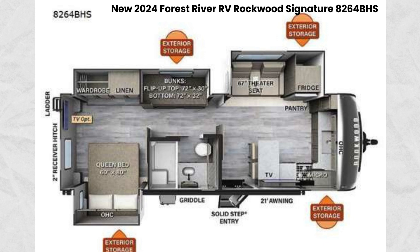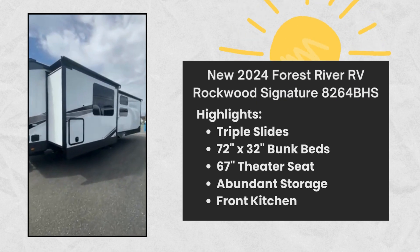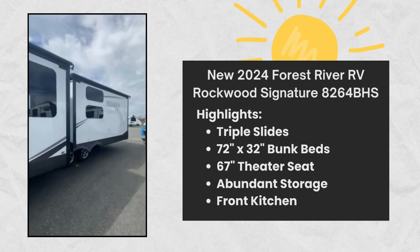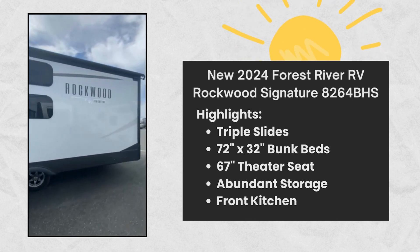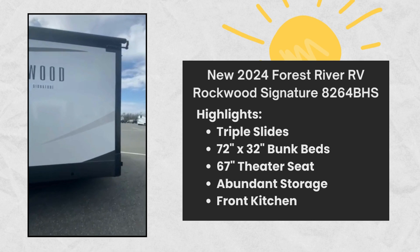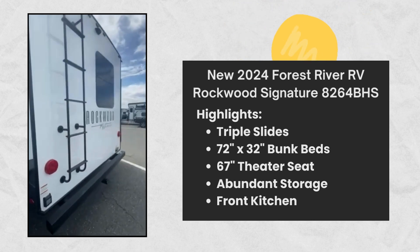With any Rockwood signature, fifth wheel, or travel trailer by Forest River RV, you will enjoy superior construction that includes laminated white fiberglass sidewalls, a radius roof with vaulted interior ceilings, plus radiant foil insulation, and an enclosed underbelly for use in all types of weather.